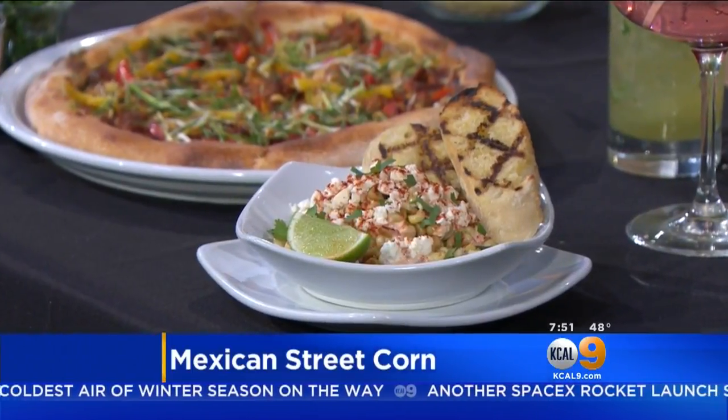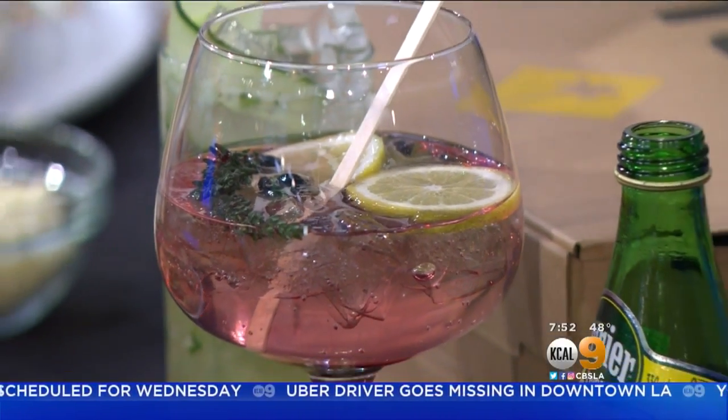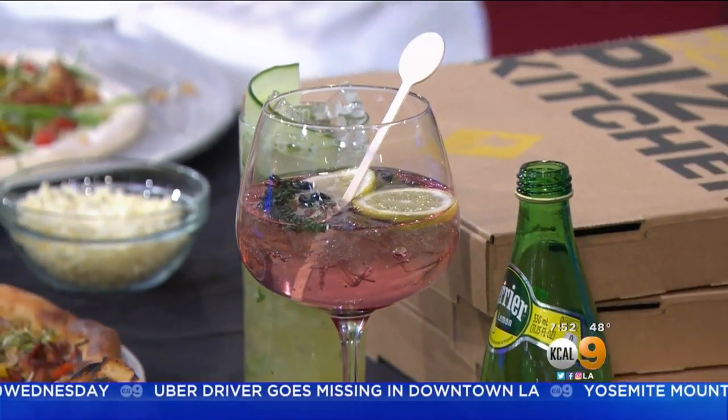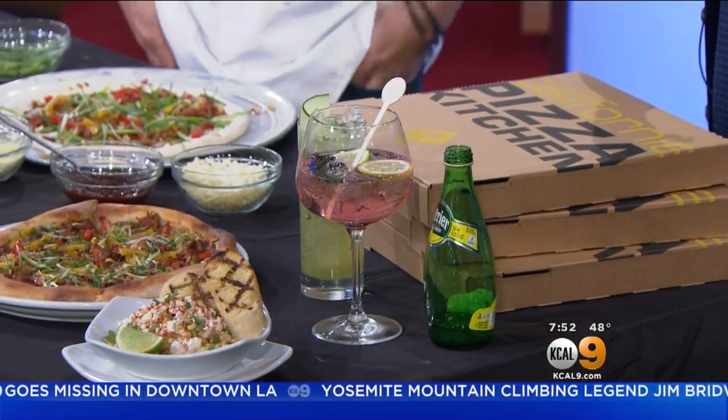And then two of our new drinks as well. One is non-alcoholic — this is our Sparkling Berry Lemon: blueberries, lemon, thyme. And then also a Spiked Cucumber — so if you want a little bit of alcohol: pineapple, cucumber, mint. Absolutely refreshing and delicious. I can smell the cucumber coming through there as well. Very fragrant.